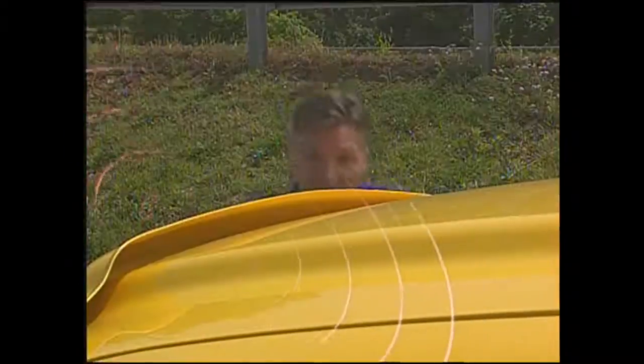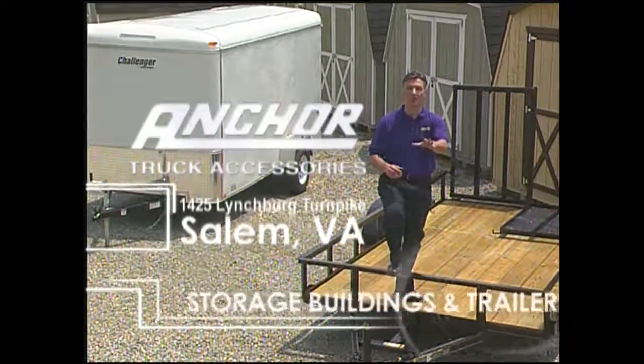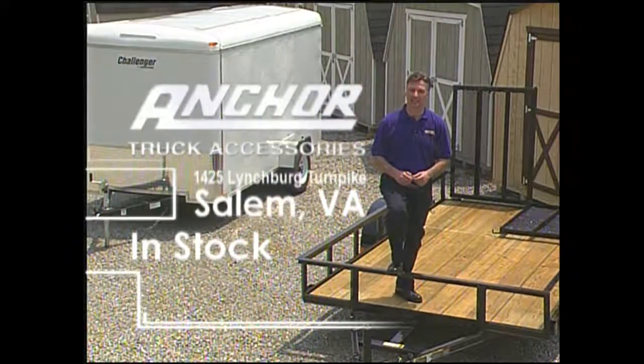Add-on nerf bars, hitches, fog shields painted to match, custom grooves, truck caps, sport parts — all of your truck accessories, plus a full line of storage buildings and trailers in stock here at Anchor Sales in Salem.